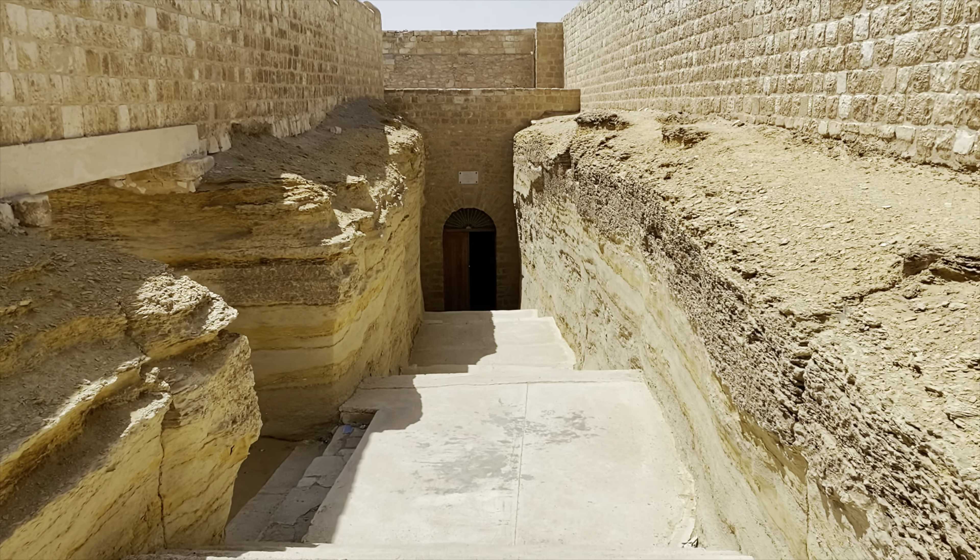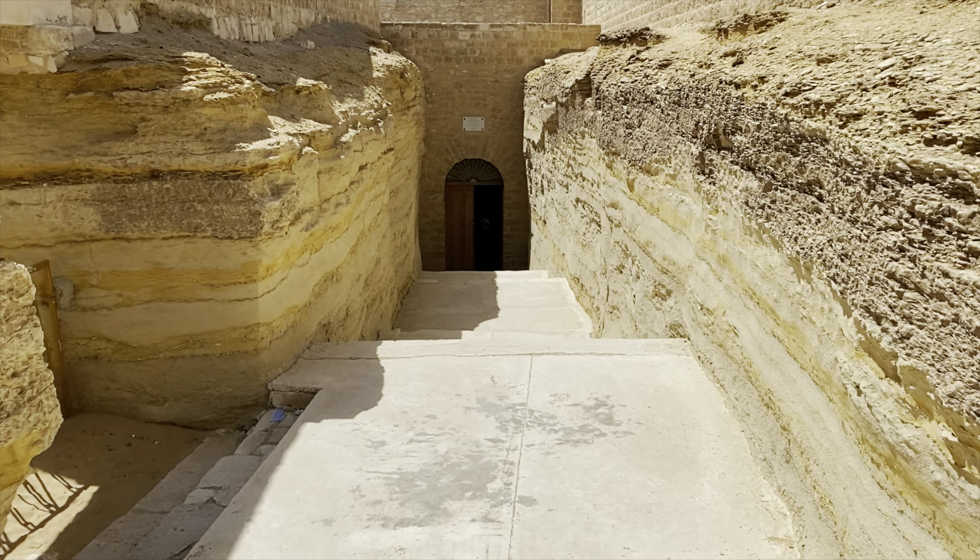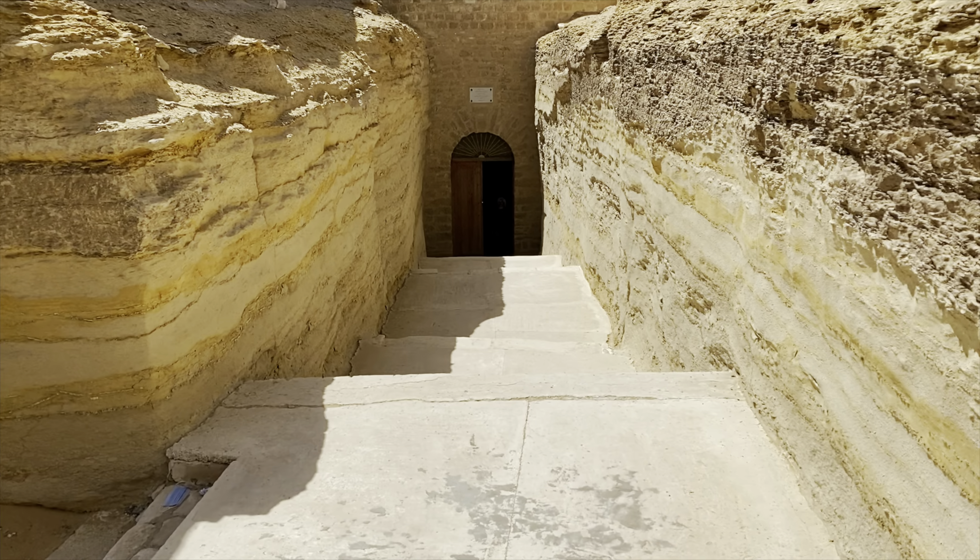We have the Step Pyramid behind us and we are at the Serapeum, the entrance to which is down here. This is where the sacred Apis bull was buried, which Egyptians believed to be a god reincarnated. They would worship this bull throughout its life, and when it died they would mummify it and bury it in a special sarcophagus in this tomb. Let's go check it out — heading down into the entrance. The whole Serapeum is underground.